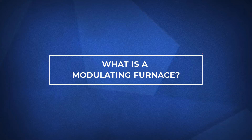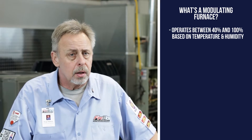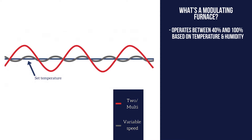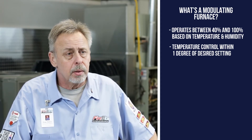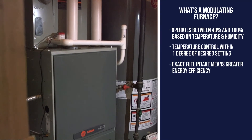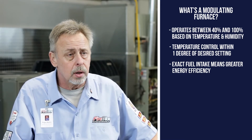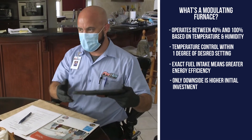Let's talk about what's a modulating furnace. A modulating gas furnace operates from 40% to 100% in possibly 1% increments. It's a fully communicating machine that tracks temperature and adjusts itself up or down in real time to maintain the most accurate temperature control — within one degree — providing only the heat needed at that moment, not cycling and wasting gas. This is the ultimate comfort system and the best you can get in forced air heating. The only downside is a higher initial investment.